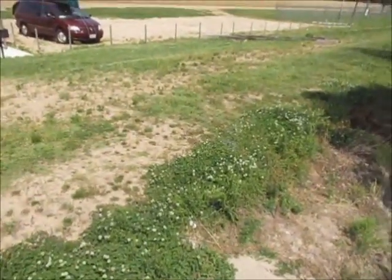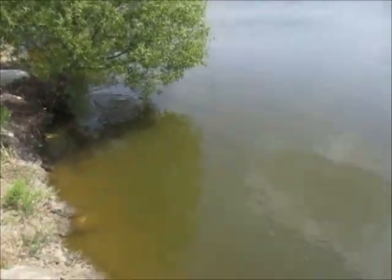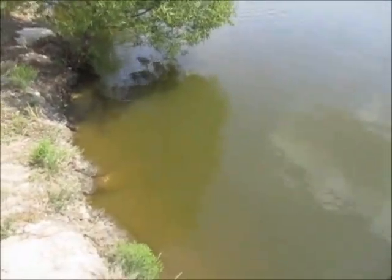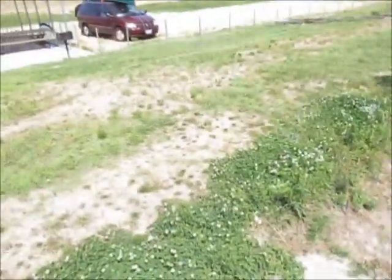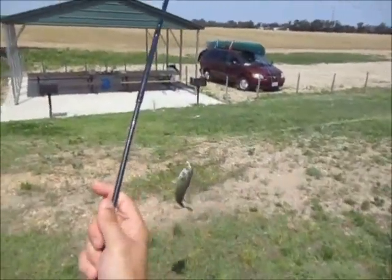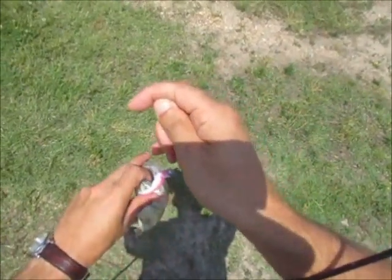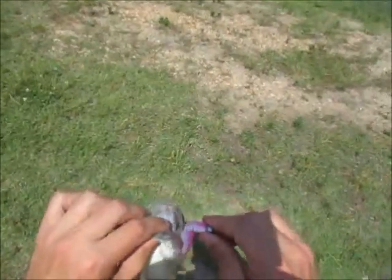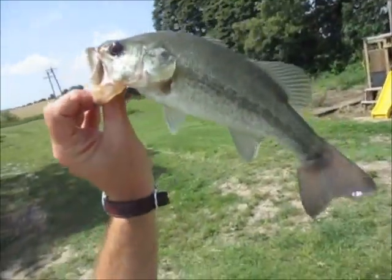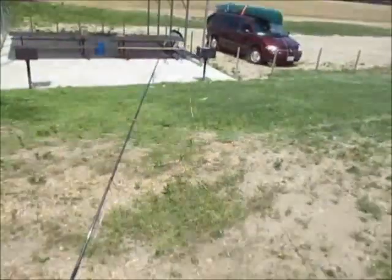Got one on the swim bait — right by those poles. I think it's a bass the way it's acting. Nice bass! I'm just messing around a little bit with the lure. He bit my damn tail off! Goodness gracious. Lasted one cast. Largemouth, about two thirds of a pound.